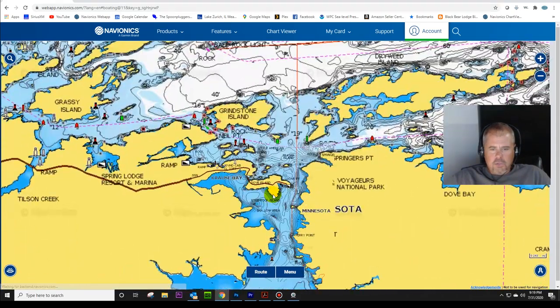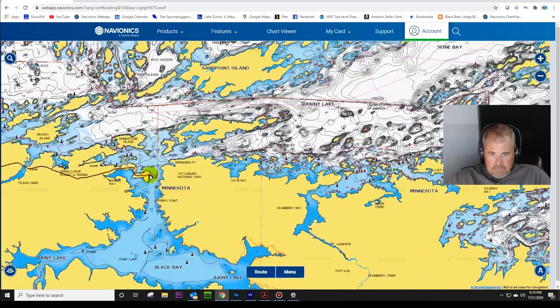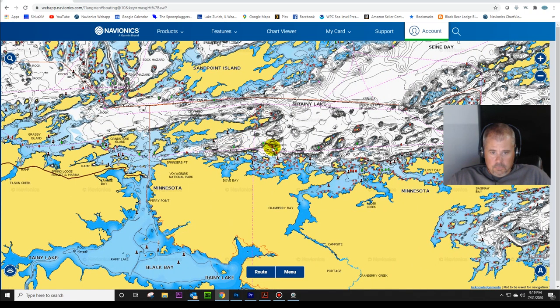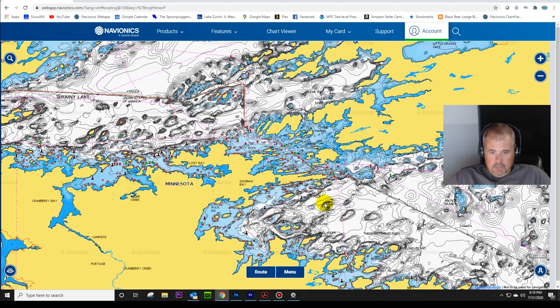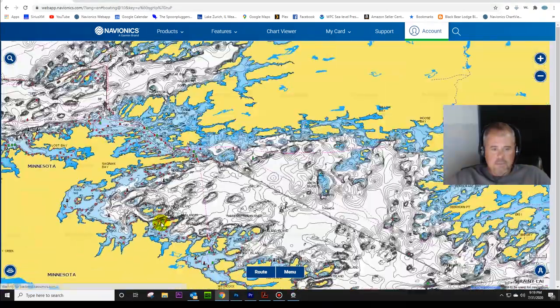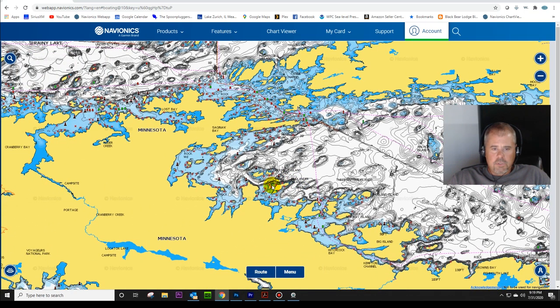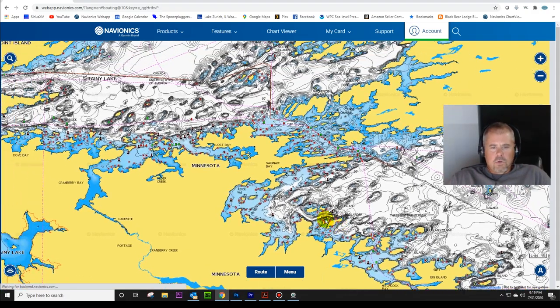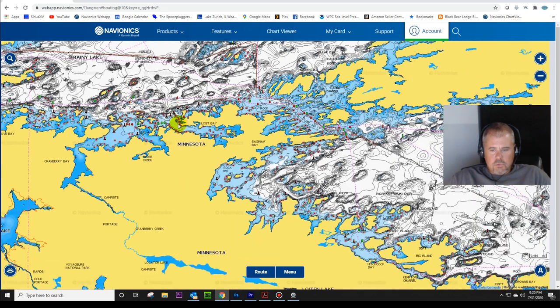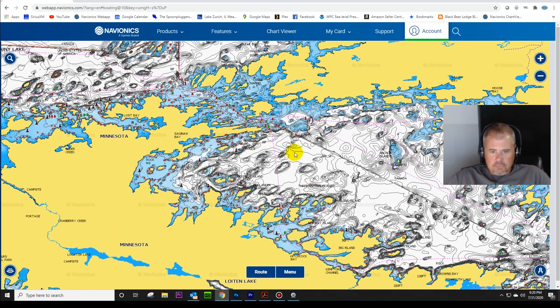We are going to be launching the boat at the very end here, then taking a 15-mile boat ride all the way over here. The island I'll be camping on is right over here - Little Finlander Island. We'll be there Monday, Tuesday, Wednesday, and hopefully fishing half a day Thursday before we leave and finish out the week fishing in Green Bay. So now let's zoom in and take a look at the structures.